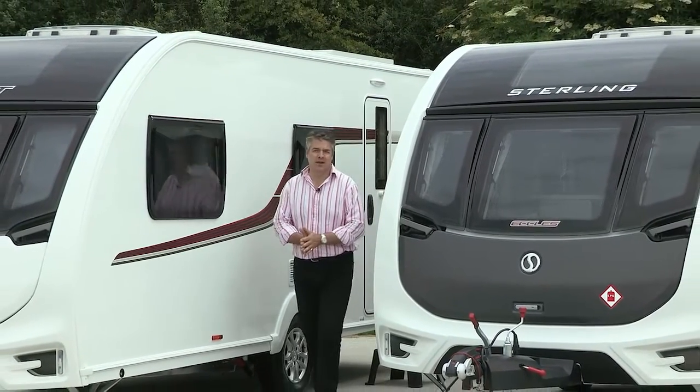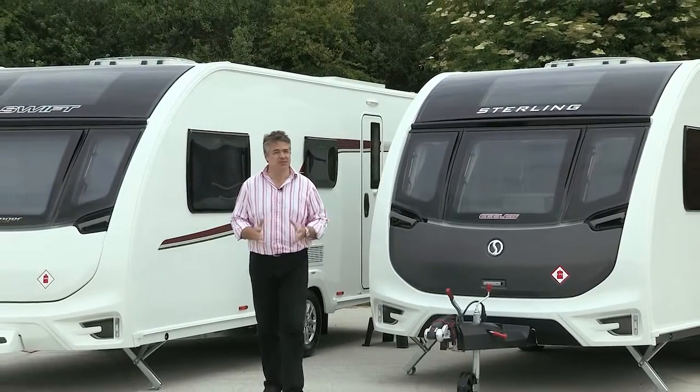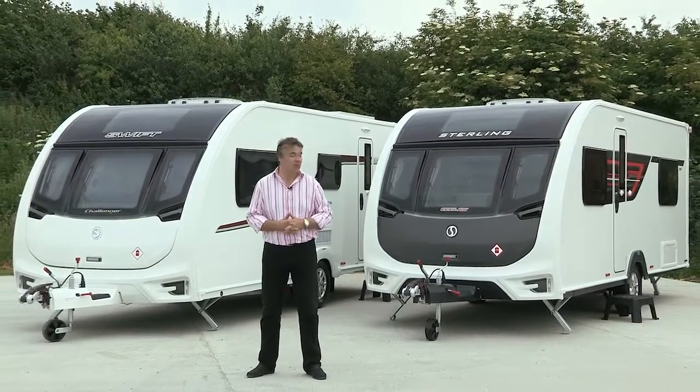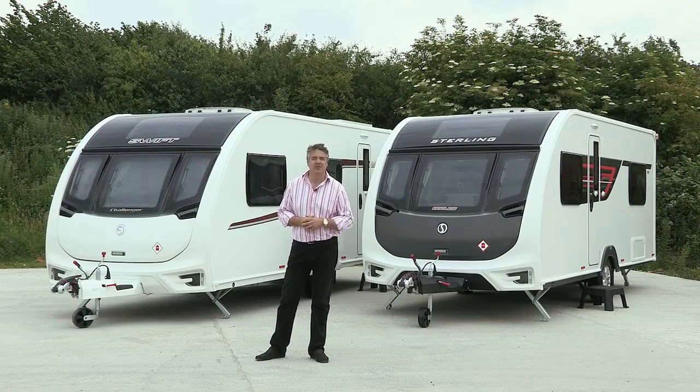Those are just the highlights of the Challenger and Eccles for 2016. If you would like more details, of course, visit your local dealer. There are related videos elsewhere on swifttv.co.uk. But for the very latest specifications, layouts and prices, go to the website swiftgroup.co.uk.